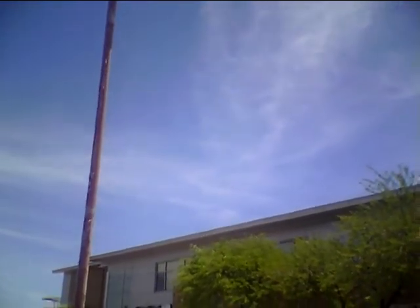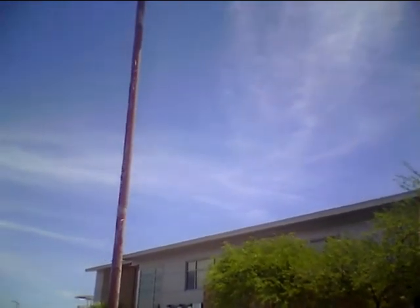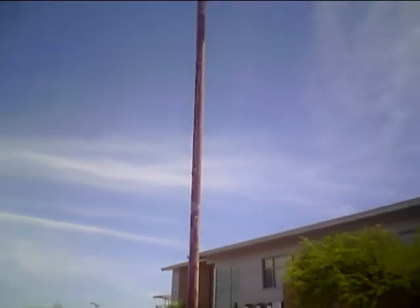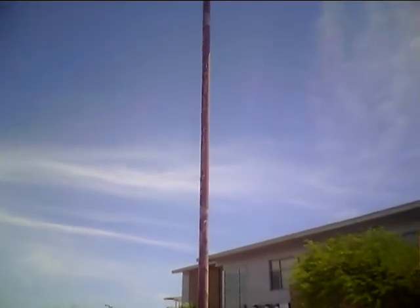There it is. Let's see if it gets to that pole. Let's see if I can close up on it. It's barely, barely perceptible — there where the roof and the pole are kind of meeting, a little above that. I can barely see it, but it's there. Back up — it's there.